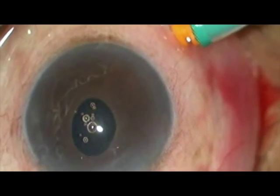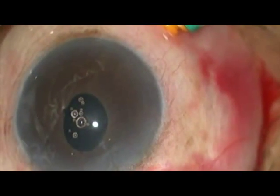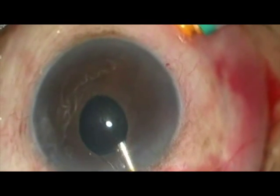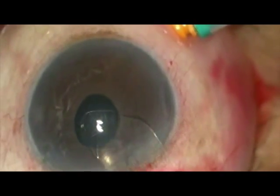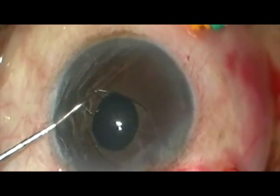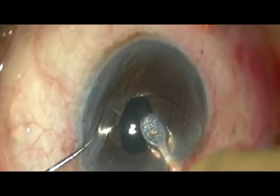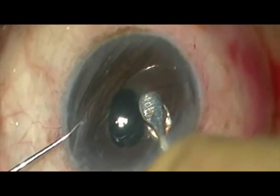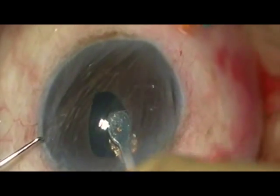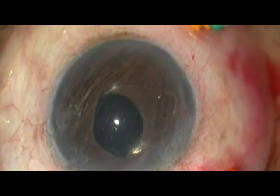To implant the retro-pupillary iris claw lens, we need to make two side port entries diagonally opposite to each other. The anterior chamber is formed with viscoelastic device. The lens is then inserted and positioned to bring the haptics in line with the side port. The optic of the lens is held by a special lens-holding forceps and the lens is positioned. After positioning the lens, the haptic is gently tucked under the iris. A SINSKEY hook is used through the side port to gently tuck the iris onto the lens and enclavate the lens. The end point is noting a dimpling on the iris.